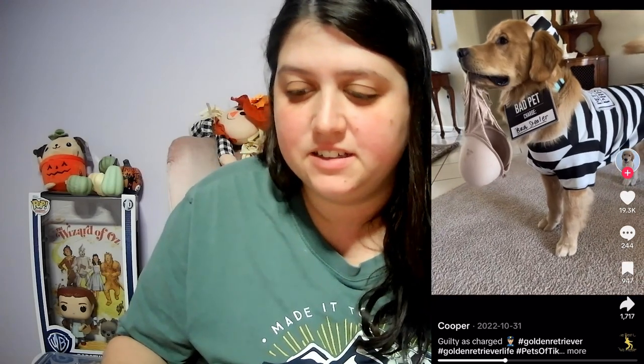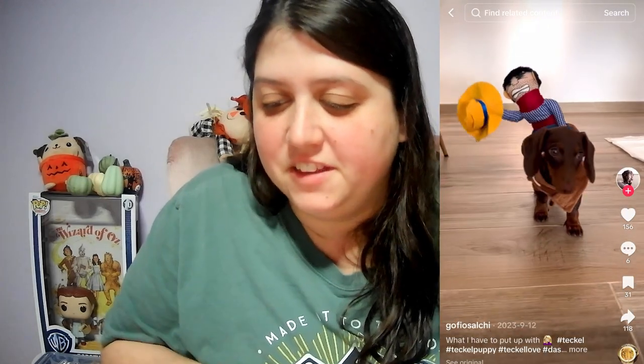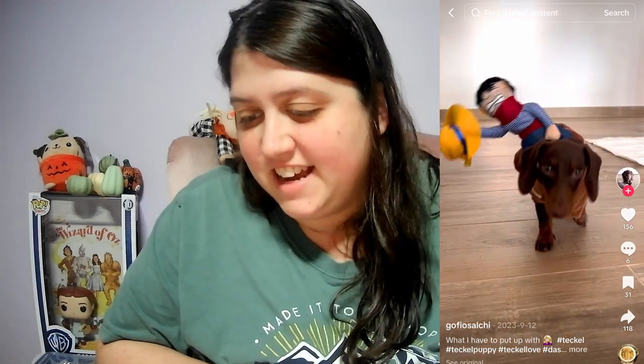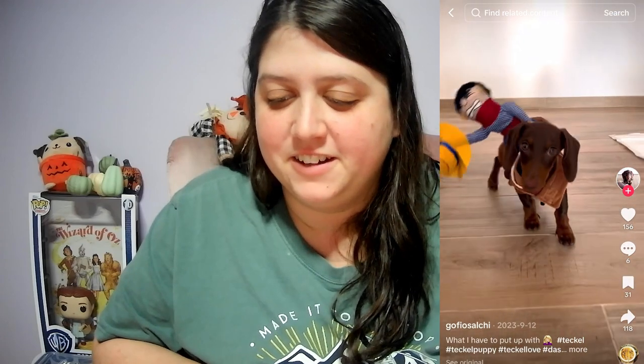Excuse me — oh, look at this. A dog dressed as a bad pet thief — with the bra, of course. Little five-finger discount thief there, but the cutest thief you'll meet in the world. On to nine. Number nine — oh, we have another cowboy, on a dachshund this time. I gotta get the cowboy costume for our little one. That's so cute — we have a little dachshund, my sister's dog, and I absolutely love it. I gotta get this for them now. On to the last costume.